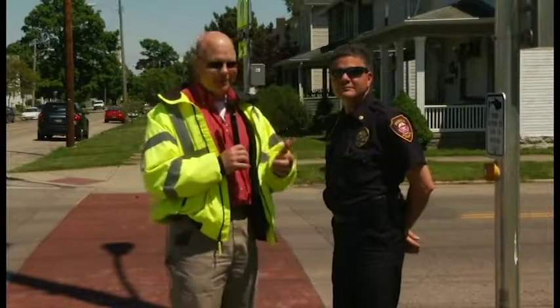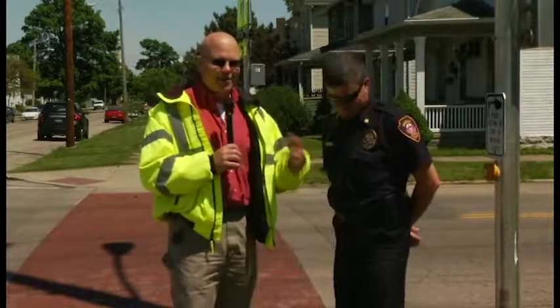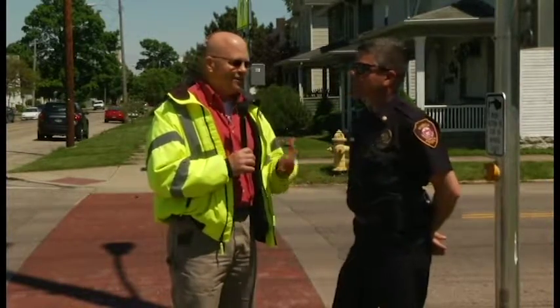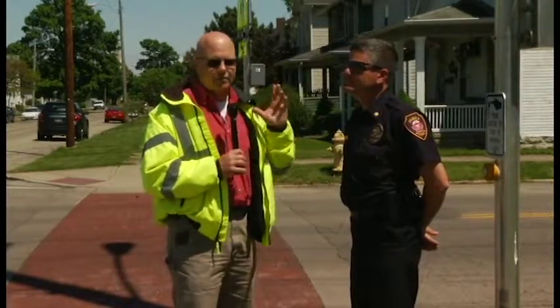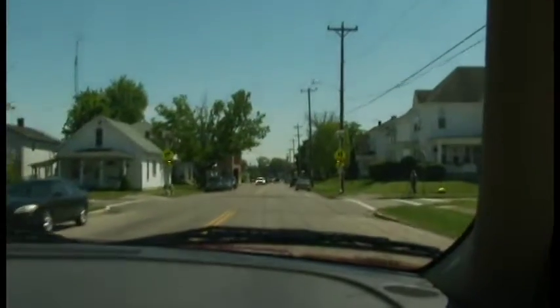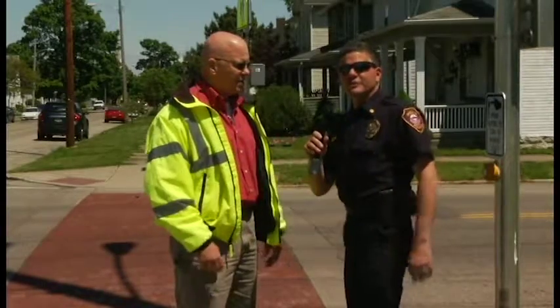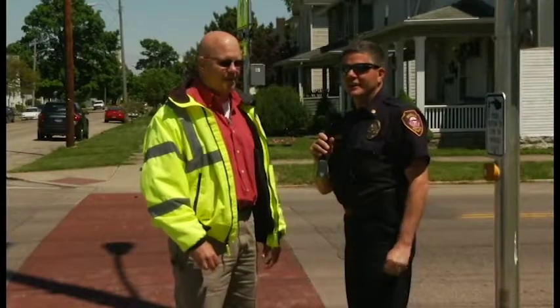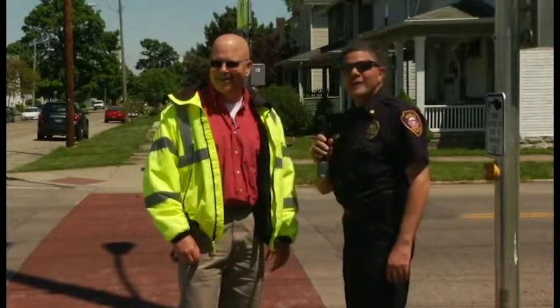This is a problem we want to address as we're getting into the warmer months — kids are going to be out, families are walking, and we don't want a tragedy to happen. RFB stands for Rectangular Rapid Flashing Beacons — these are the lighted beacons at crosswalks. They flash, they're quite brilliant, they work really well, and they even work well in highlight conditions.